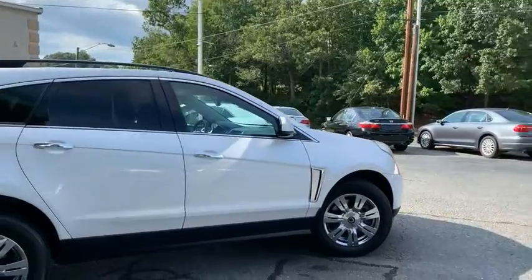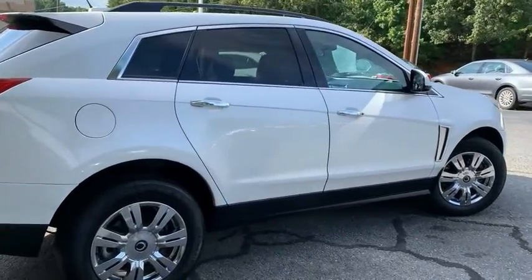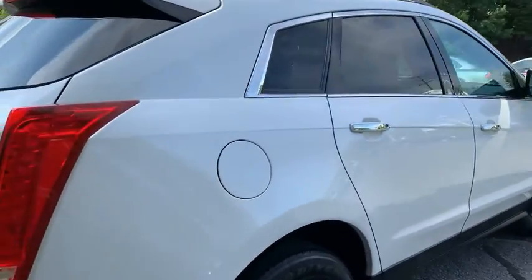This is a six-speed automatic 3.6 liter V6, in Platinum Ice Tricoat with a gray leather interior.